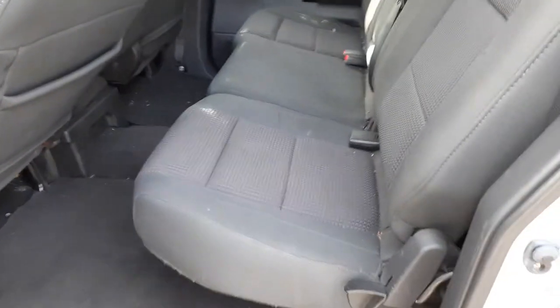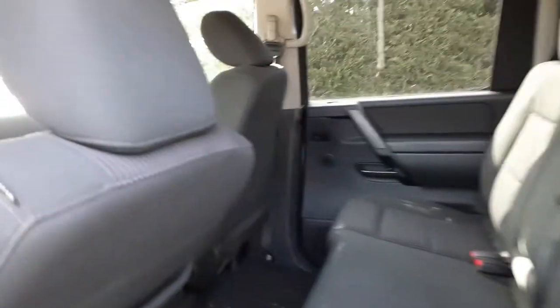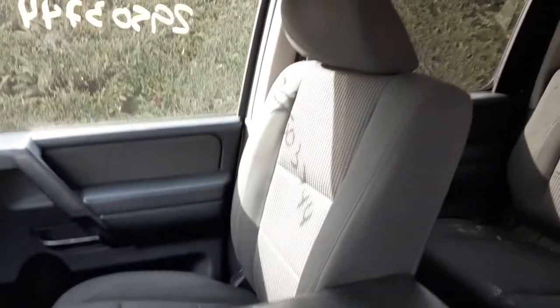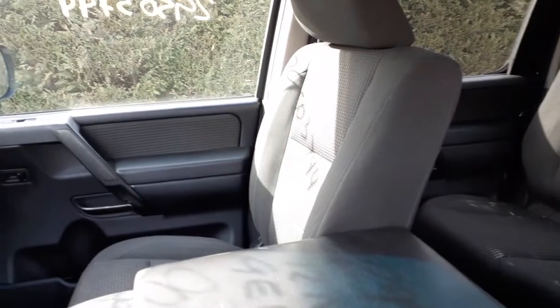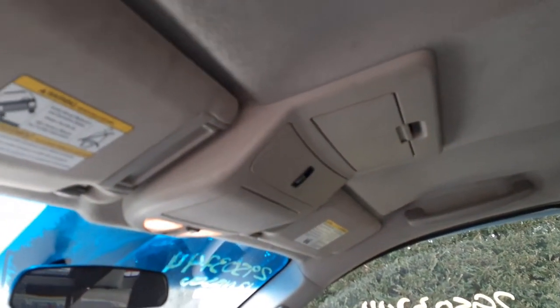Rear seats are like a 60/40 gray cloth — interior trim code is G. Here's your rear setup. Let's go to the inside: left front seat is no good but it is a manual seat track. You do have a center piece, and you do have a right front seat — manual, clean, manual recline, and it's got the air bag in it.